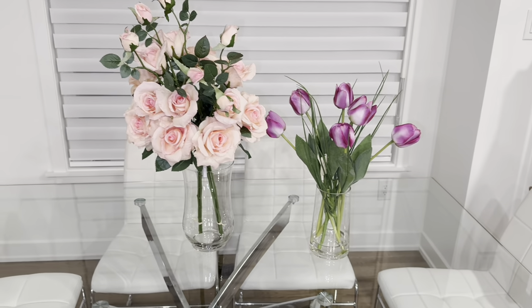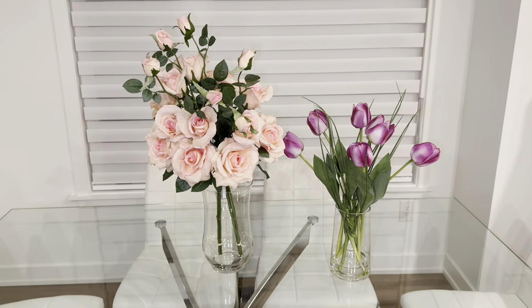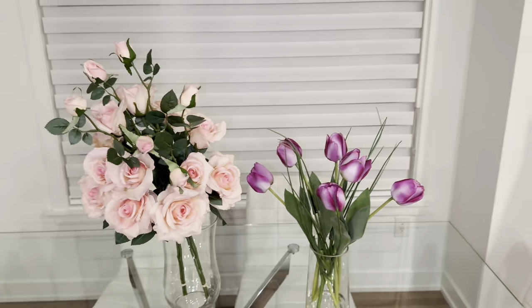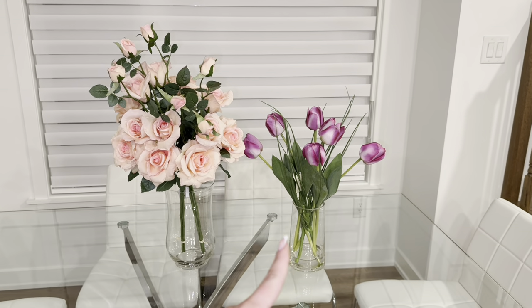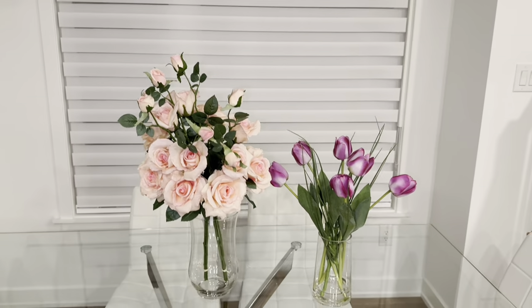I would cut these to make them fit in the vase, but I feel like they look really fake. These other ones don't look as fake. This is so hard — I feel like these ones are growing on me now. I think I'm going to keep this one and just return the other one.